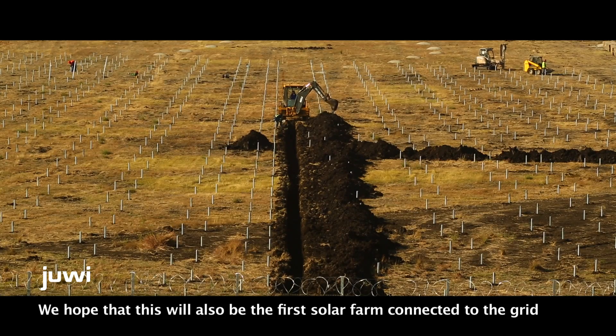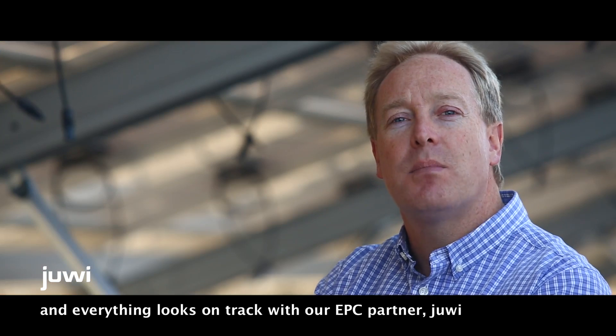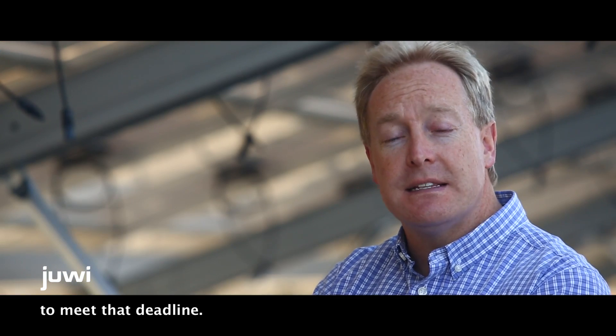We hope that this will also be the first solar farm connected to the grid under the Independent Power Producer program, and everything looks on track with our EPC partners, Juvie, to meet that deadline.